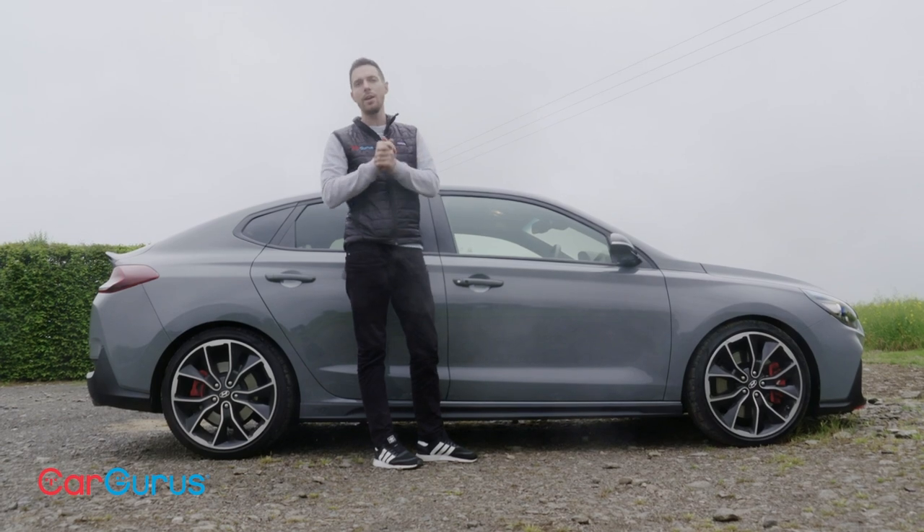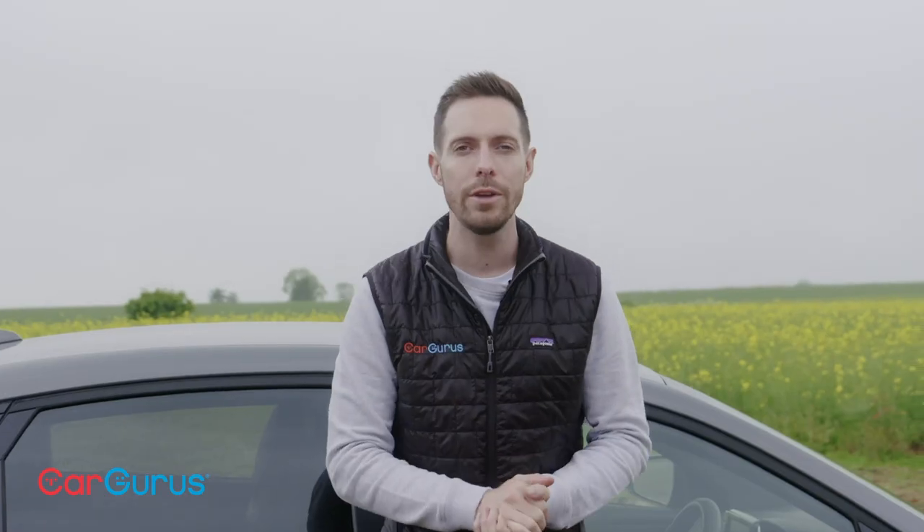Thank you very much for watching. Please comment below and subscribe to our YouTube channel. If you're not in the market for a brand new car but you're looking for a used car, head to cargurus.co.uk — that's where you'll find the used car you're looking for from a top-rated dealer.